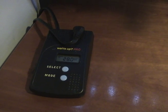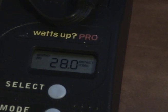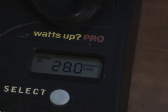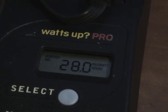The refrigerator has been plugged into the meter for about six hours now. I've set the meter to read monthly average kilowatt hours, and it's showing 28 kilowatt hours per month, which translates into about 336 kilowatt hours per year.